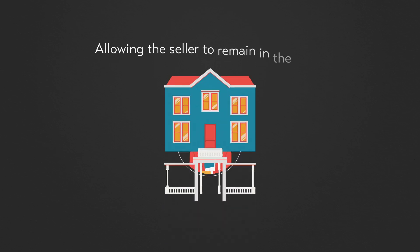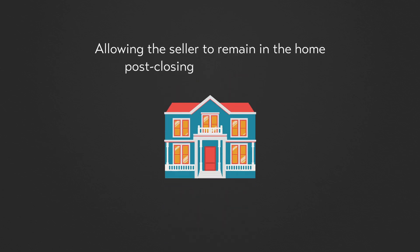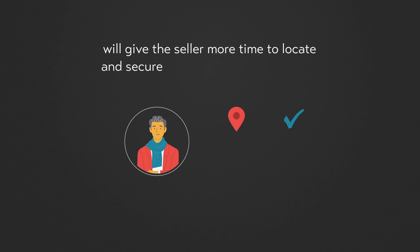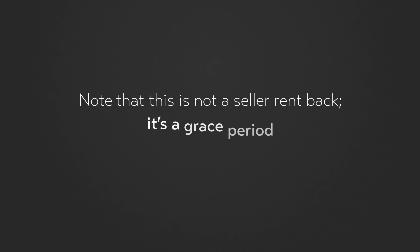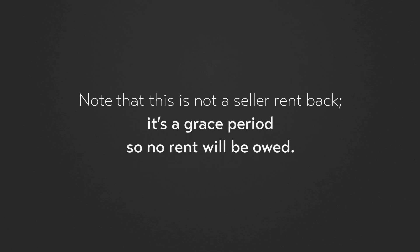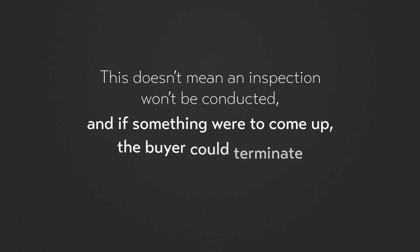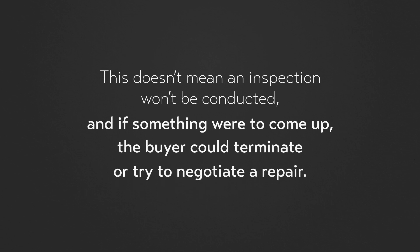Offer an extended seller grace period. Allowing the seller to remain in the home post-closing for 30 to 60 days will give the seller more time to locate and secure their replacement property. Note that this is not a seller rent-back — it's a grace period, so no rent will be owed. Offer to buy the house as-is. This doesn't mean an inspection won't be conducted, and if something were to come up, the buyer could terminate or try to negotiate a repair.